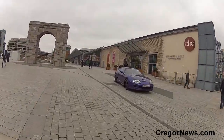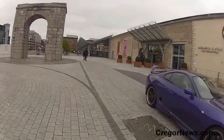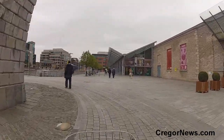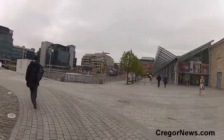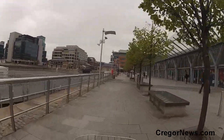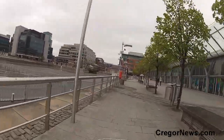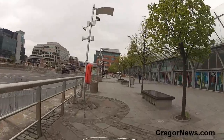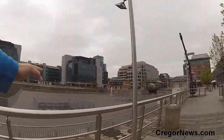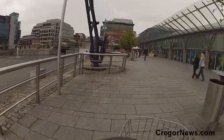Now we're over into the IFSC — the CHQ building. There were a few shops in it but there's not much in there now. AIB Trade Centre — I think they shut that down. We have a market here at Christmas, and a bit of a theatre; they set up a spiegel tent out in the middle there during the summer.